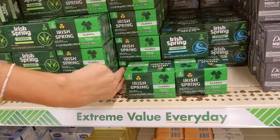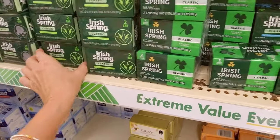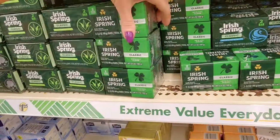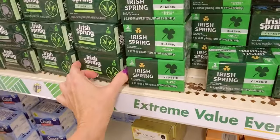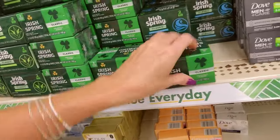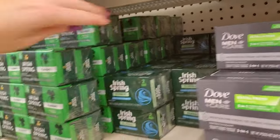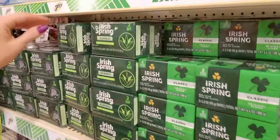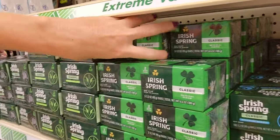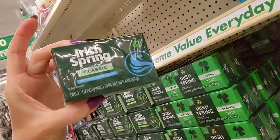They've changed the classic original clean soap again. This is aloe vera. These boxes are not evenly spaced. Everybody's coming in talking about the storm — everybody's freaking out. It gets a little wobbly once you get four boxes together.